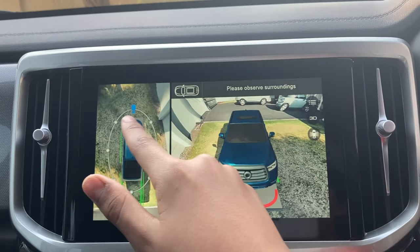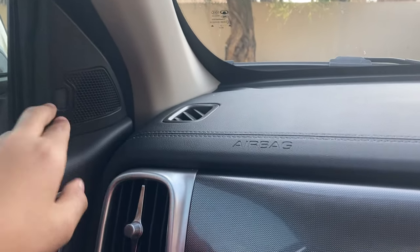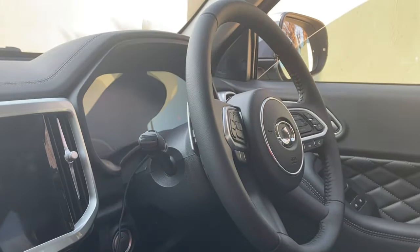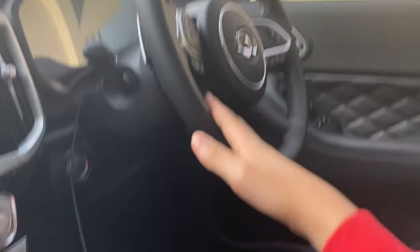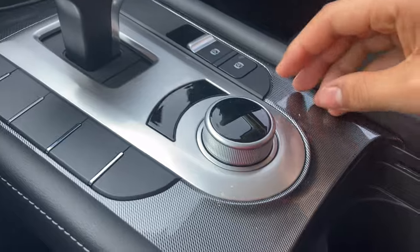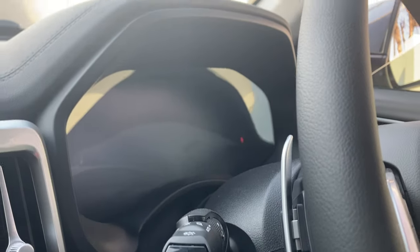The car also has other safety features: blind spot monitoring, lane departure warning, and adaptive cruise control. That means the car can steer itself, brake itself, and essentially drive itself — you just have to keep your hands on the wheel. You've also got this nice trim that looks very similar to carbon fibre, and a digital speedometer.